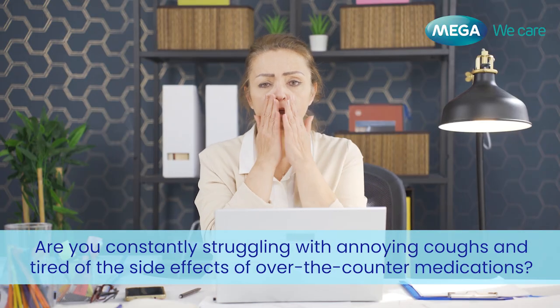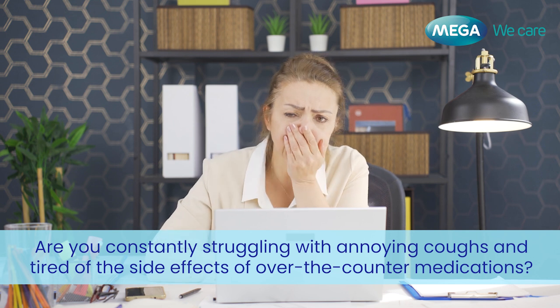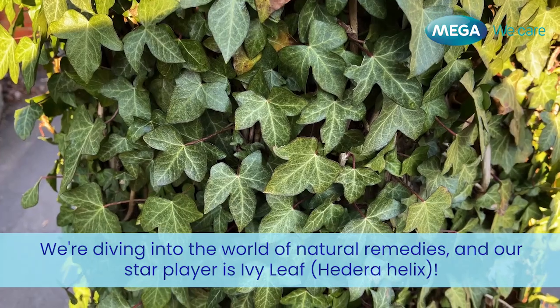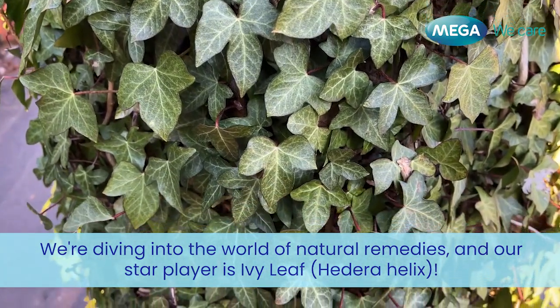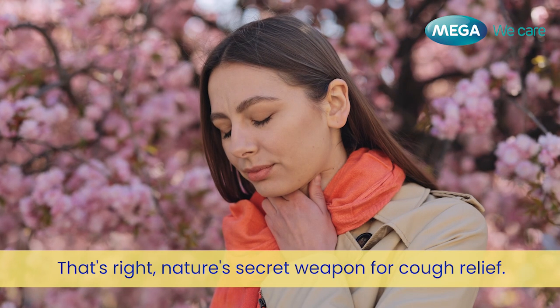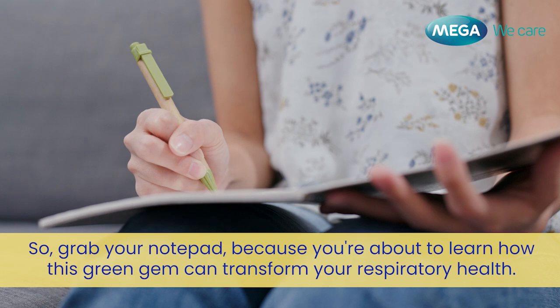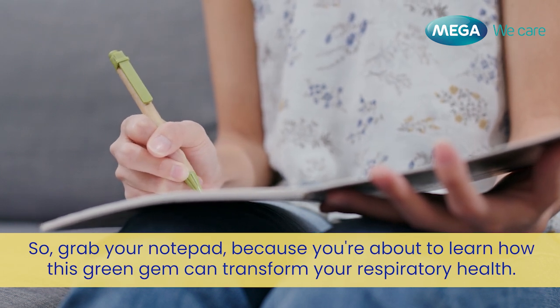Are you constantly struggling with annoying coughs and tired of the side effects of over-the-counter medications? Today we've got something special for you. We're diving into the world of natural remedies and our star player is the Ivy Leaf, or Hedera Helix — nature's secret weapon for cough relief. Grab your notepad because you're about to learn how this green gem can transform your respiratory health.